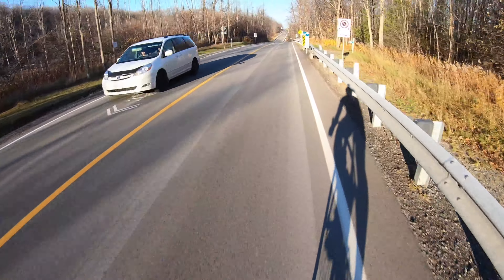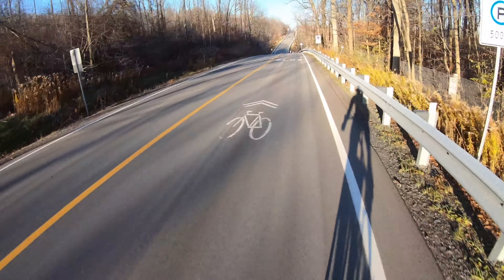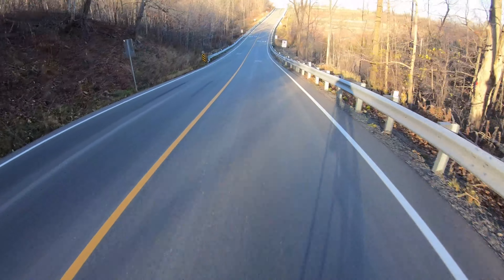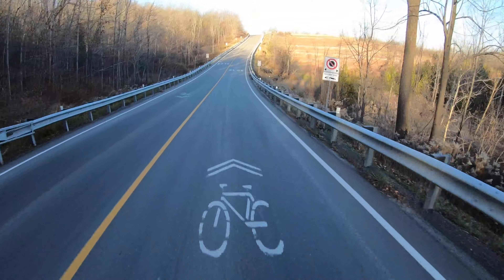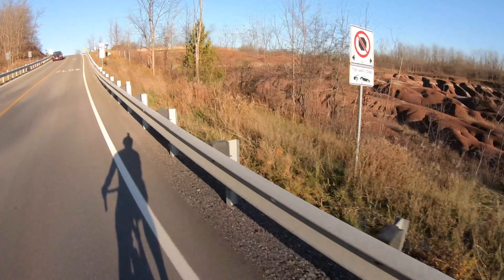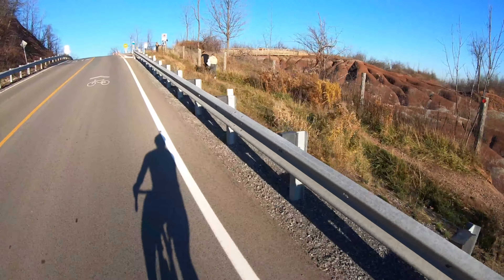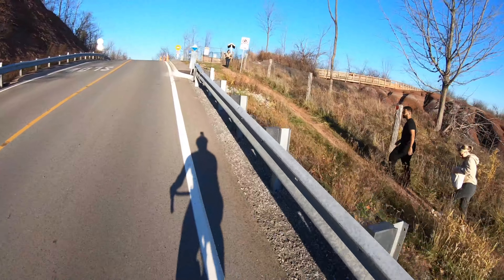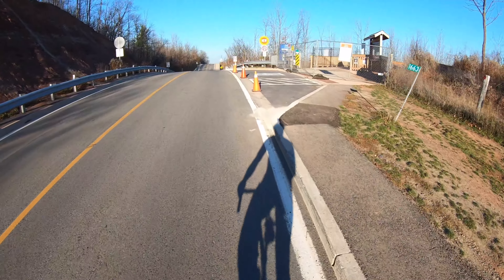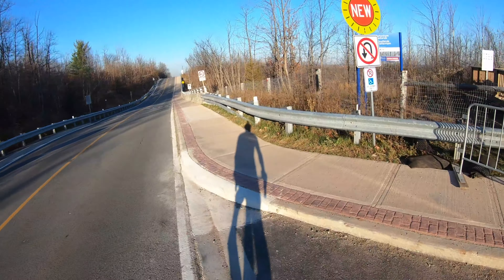The road I'm on is Baseline Road, which will lead you right into the Badlands area. A piece of advice if you do plan on biking in this area: there is parking — I'm not sure if it's free — but it's off of Mississauga Road. I parked at the Caledon Brickworks. Mississauga Road leads up to Old Baseline Road, which leads right into the Badlands. If you want to park right at the Badlands, you have to make reservations online due to COVID restrictions.